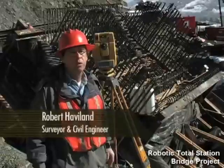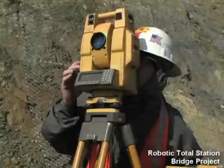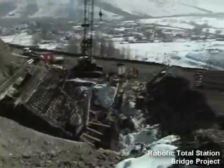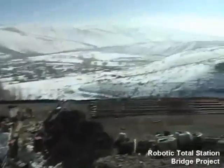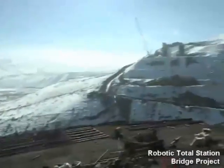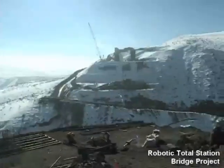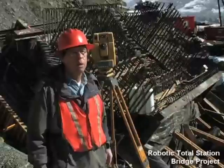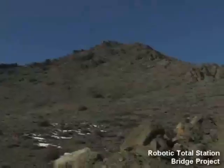I'm Bob Hetland. I'm a project surveyor on this project, which is the I-580 expansion project here in Reno, Nevada. I'm the only surveyor on this project. We're doing five bridges. Three of them are conventional bridges, and these two are signature truss-supported concrete arches, and they're the longest ones in the Western Hemisphere for a bit.